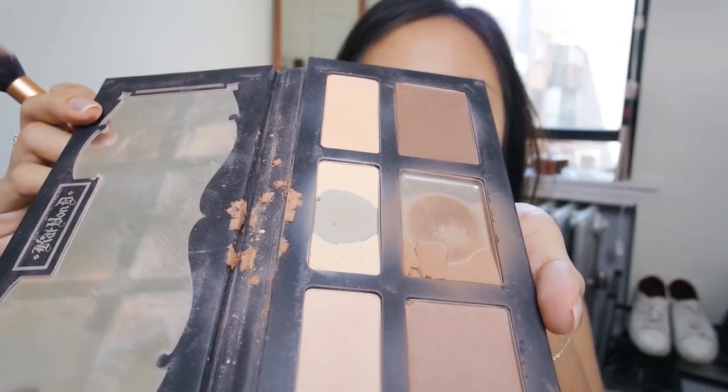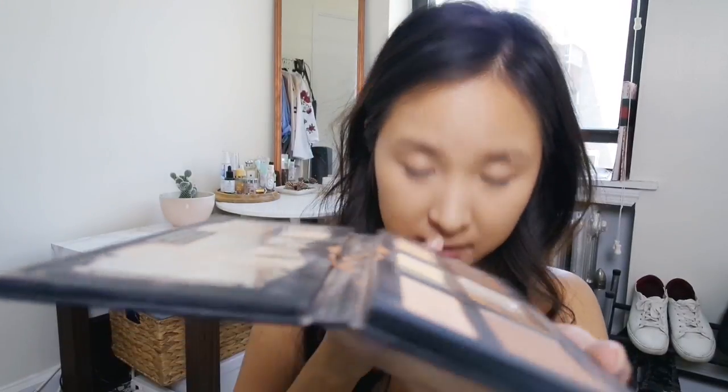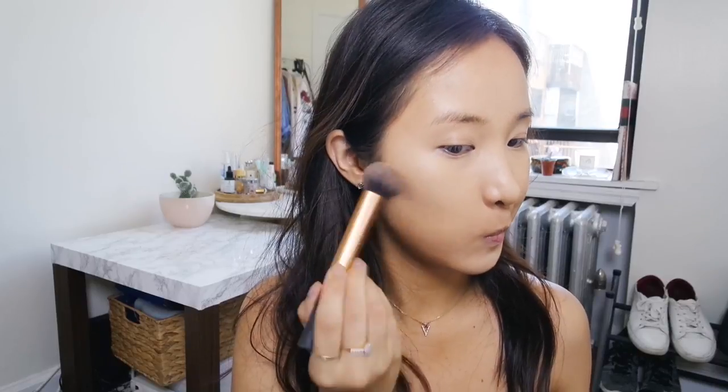I'm just gonna contour a little bit on the cheeks. Oh no, look what happened to my palette - it was bound to happen. Look at the state of this thing, it's so ghetto.